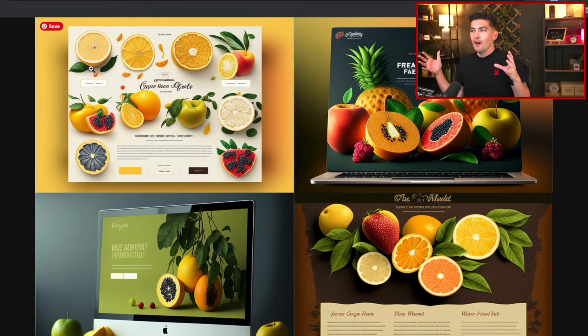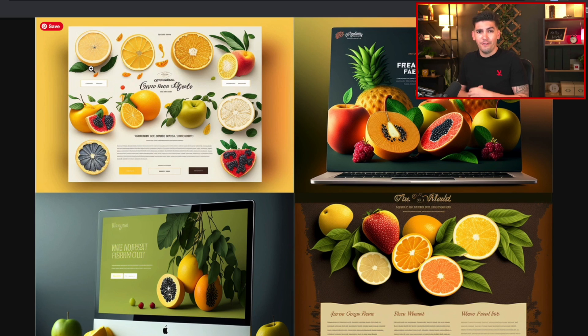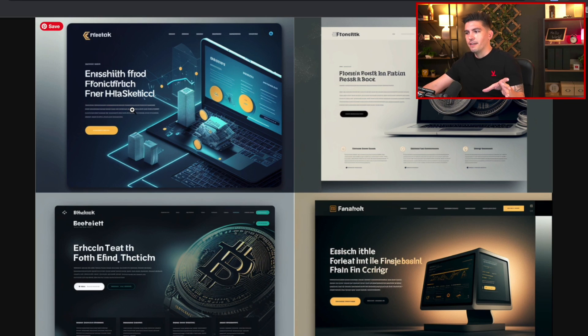Next we have the fruit website mockup — just a general fruit website. You can tinker around with it, like strawberries only, or black strawberries, or purple strawberries — you can get as creative as you want with this AI generator. Next we have the fintech website mockup, which looks just like Bitcoin and cryptocurrency. This looks like a bunch of cryptocurrency websites.